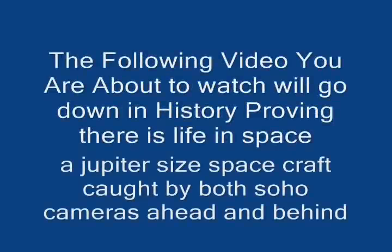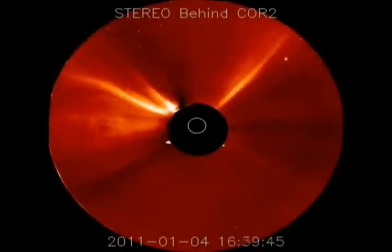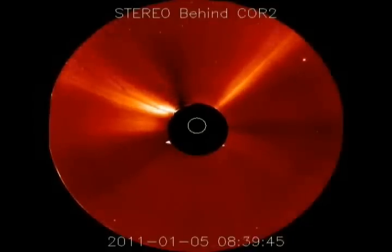Okay folks, friends, subscribers, and anybody that believes in UFOs — and people that don't believe in UFOs — in a minute you're about to see a UFO that was captured by three NASA stereo cameras.